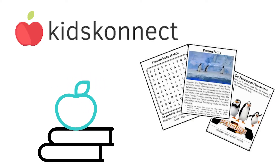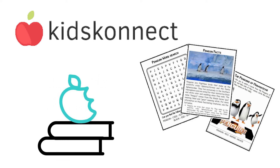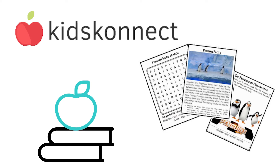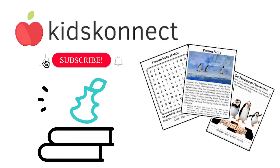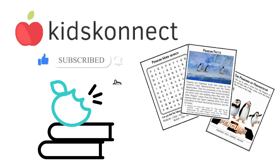There's lots more to learn about penguins, so be sure to visit Kids Connect for loads more educational facts and fun worksheets. You can download facts and activities for the Adelie Penguin, African Penguin, Emperor Penguin, and more. Don't forget to subscribe to this channel so you're the first to know about new content. See you in the next video.